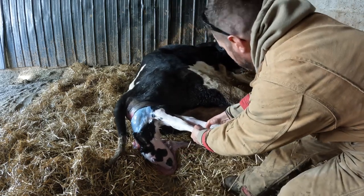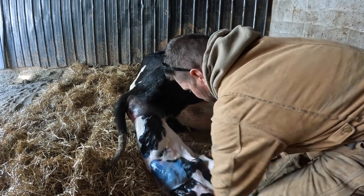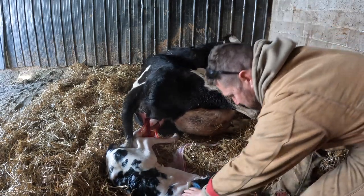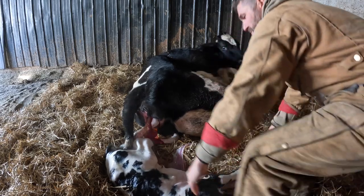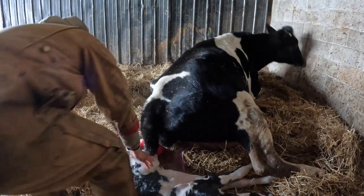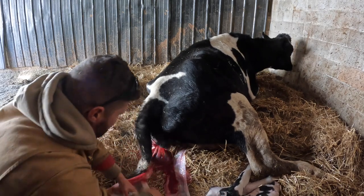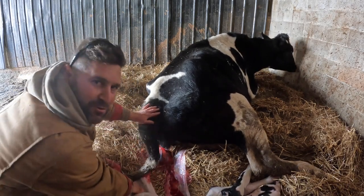Ready? Look at this calf. Whoa! Get that last foot out. Heifer.